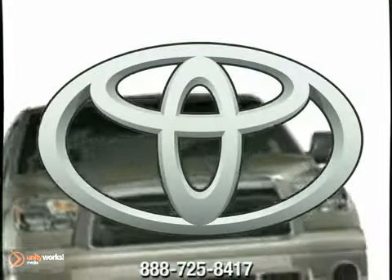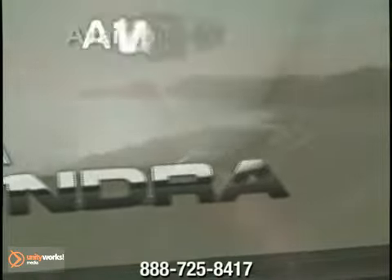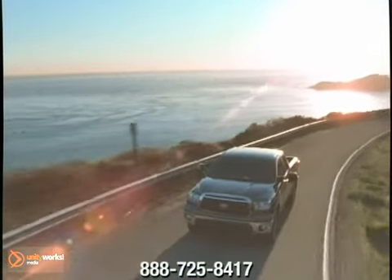Industry leading quality, durability and reliability are the rock solid foundation of every Toyota vehicle. The 2012 Tundra builds on that tradition, big time.